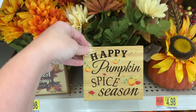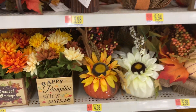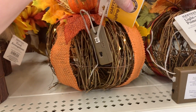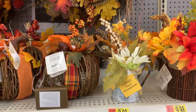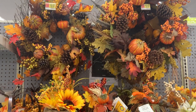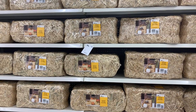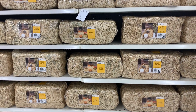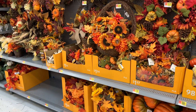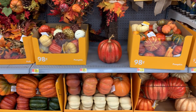Then you have these little thankful and blessed suns right here for $5.84. Here are some of the florals — this is really cute. This is 'Happy Pumpkin Spice Season.' They've got these little light-up pumpkins. And then they have wreaths for $19.97, which is not bad for a wreath. And of course you can't do fall without your bales of hay. And of course you have all of your florals and wreaths and pumpkins that they have every year.